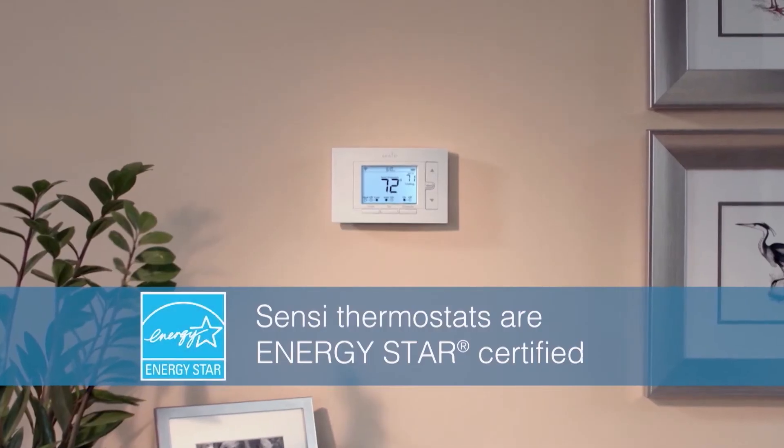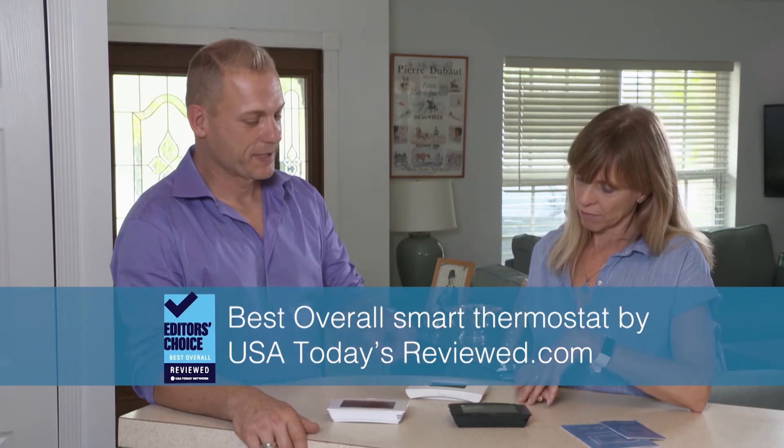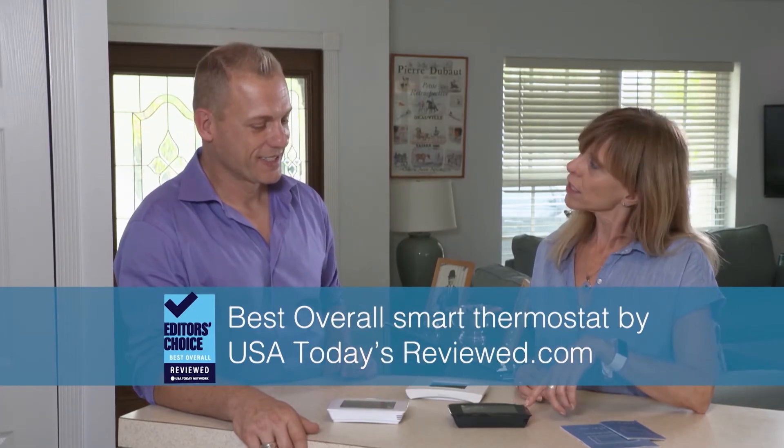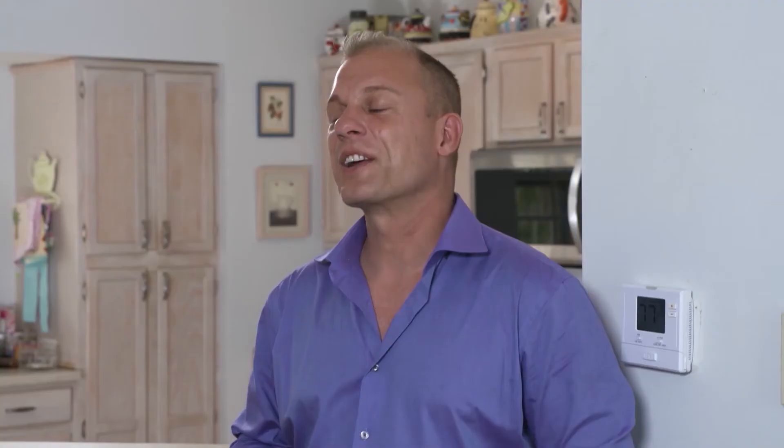Scentsy thermostats are Energy Star certified and compatible with most HVAC systems. The Scentsy Touch is rated best overall smart thermostat by USATodaysReview.com. The homeowner chooses the black model for its sleek aesthetic, and the footprint matches the old one, so no patching holes or touch-up paint is needed. Installation is super simple — just download the app and open the account, and all you need is a Phillips head screwdriver.